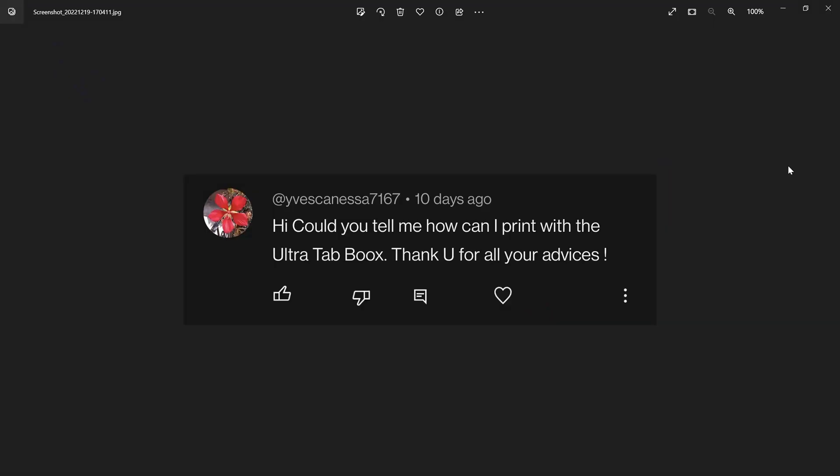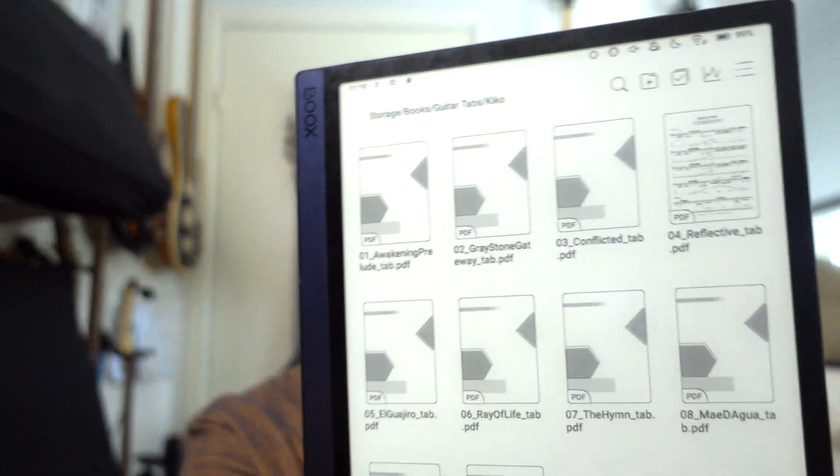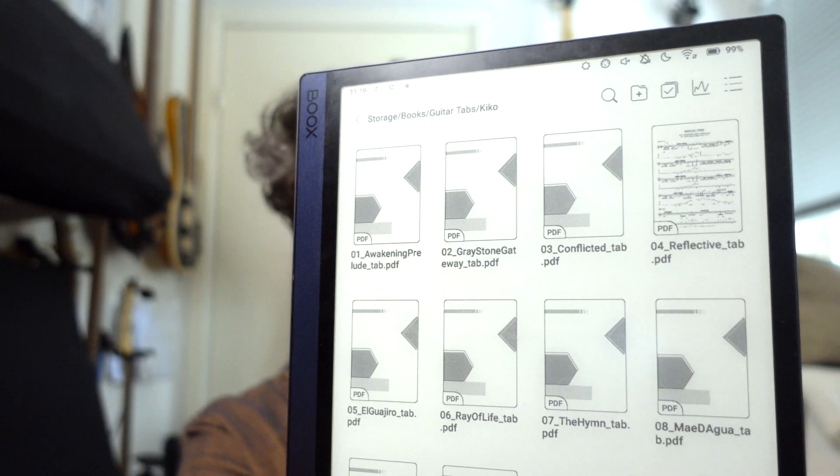Next one is from Yivasenasea7167, asking: how can I print with the Ultra Tab Boox? All you need to do is grab your device. You're in your library and navigate to the document you want to print. The important thing is you can't print from the document — you have to print from either the file browser or the library itself.